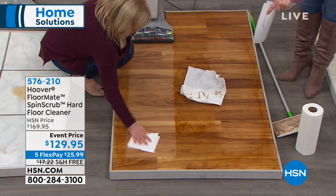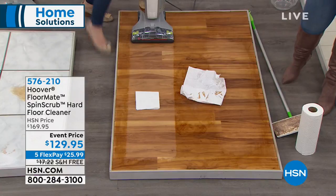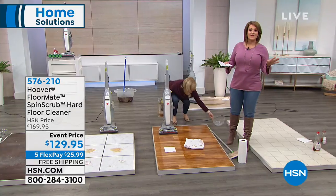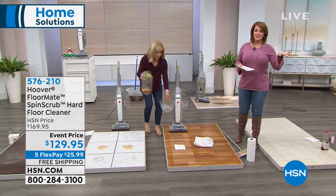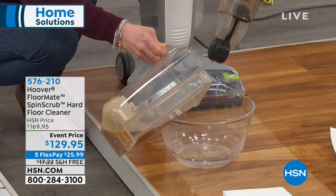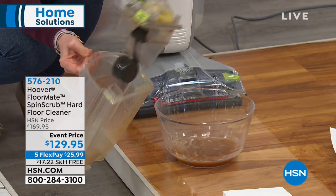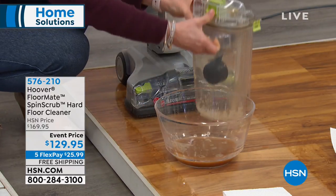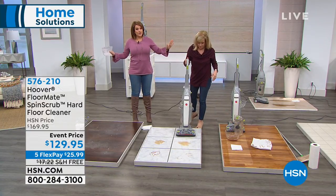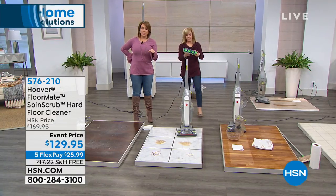This side was cleaned with the little disposable method — Julie actually cleaned with the FloorMate. Look at the night-and-day difference. That's the Hoover difference. Item number 576-210. Remember, I only have about a thousand of these. Free shipping saves you $17. We also marked it down from $169 — another $40 off. We will ship it out to you for $25, you pay over time. If you have hard floors, and a lot of people have removed their carpets because they produce allergies and gather dust — if your house is mostly hard floor, you owe it to yourself.